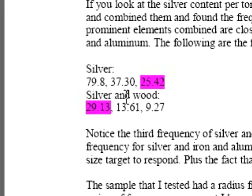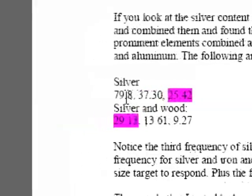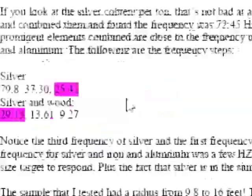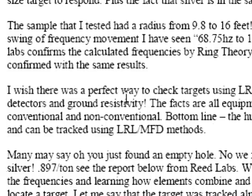The frequencies discussed here relate to iron and aluminum. The following are frequency steps. If you're looking at steps down, the 29.13 hertz is a third step down from the 79.8. Notice the third frequency of silver and the first frequency of silver or wood. The frequency for silver and iron or aluminum was a few hertz off and is close enough for that size target to respond, plus the fact that the silver in the sample enhanced a response.